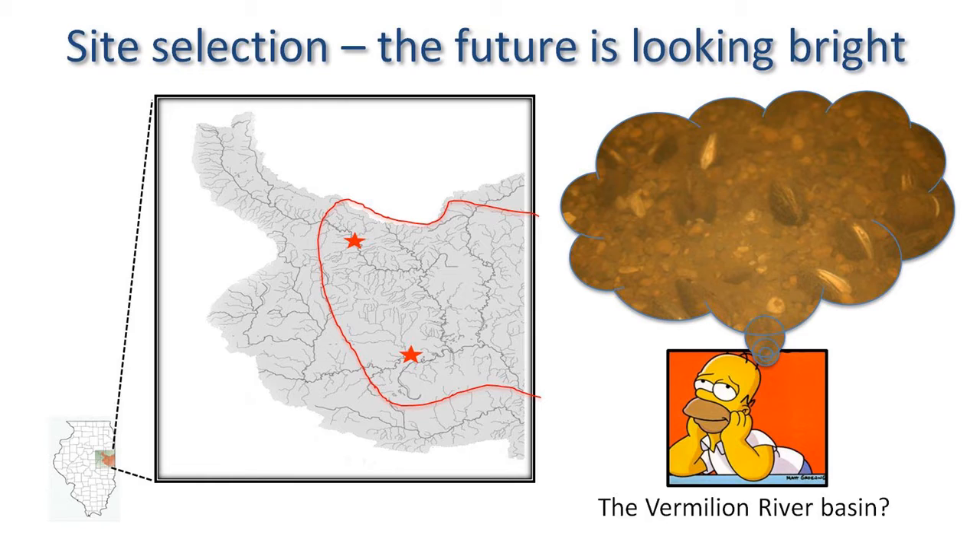The first site is in the Middle Fork, called the North Star — a property owned by the Champaign County Forest Preserve District. The second site, the Southern Star, is in the Salt Fork and is a property owned by the University of Illinois.